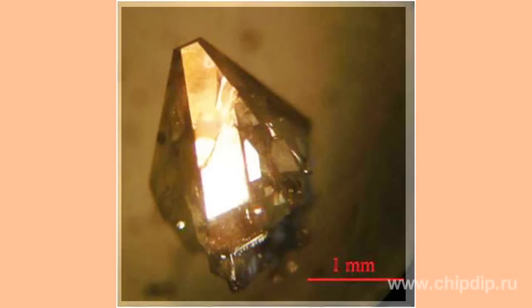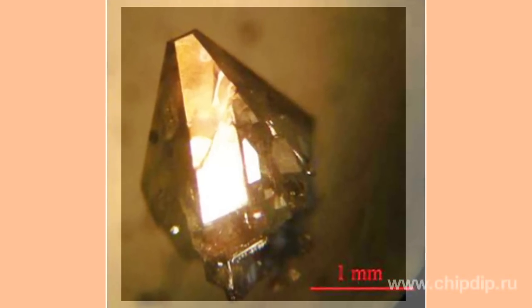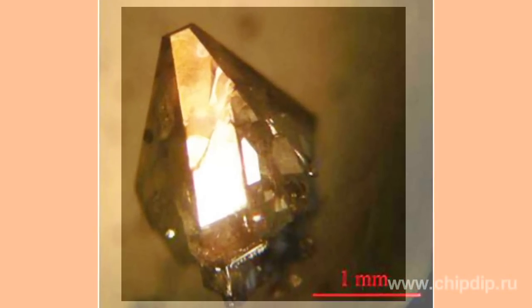High-quality crystalline gallium nitride can be obtained by low-temperature deposited buffer layer technology. This high-quality crystalline gallium nitride led to the discovery of P-type GaN, p-n junction blue and UV LEDs, and room-temperature emission necessary for laser action.